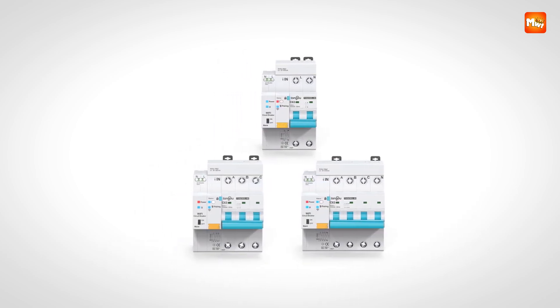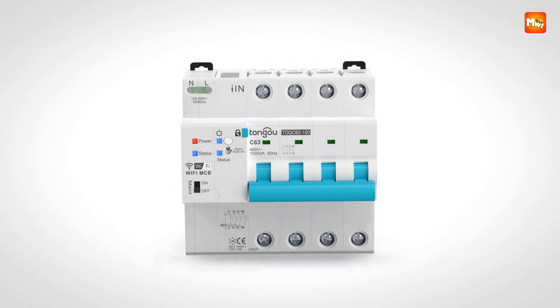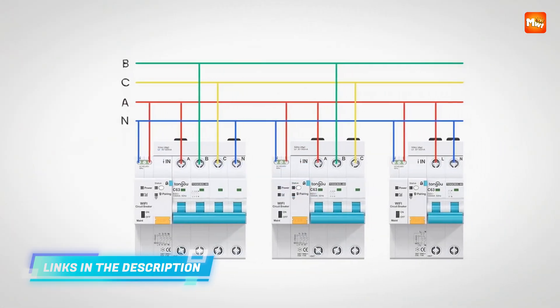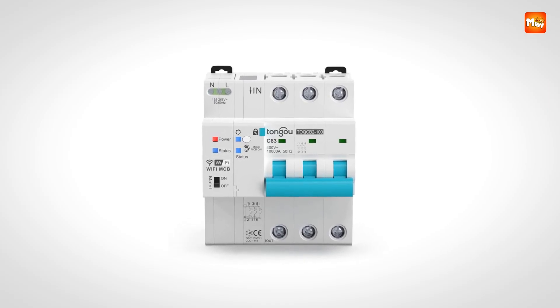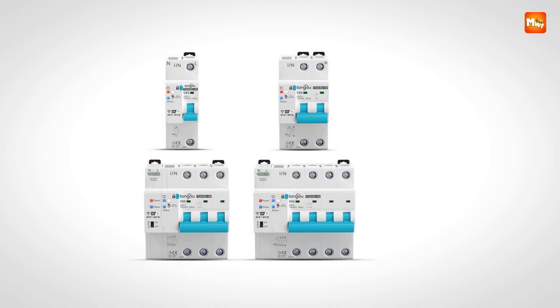Multi-protocol compatibility, including 4G, Zigbee, and RS-485, ensures integration with various smart home ecosystems, while remote OTA upgrades keep the device up to date with the latest features. This circuit breaker also provides high-accuracy metering with a Class 1 measurement standard, enabling precise tracking of energy consumption for billing or monitoring purposes.